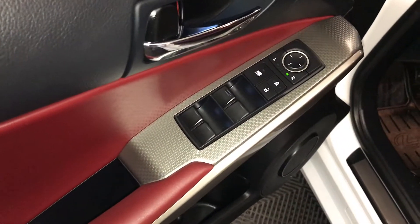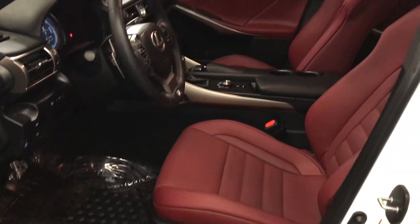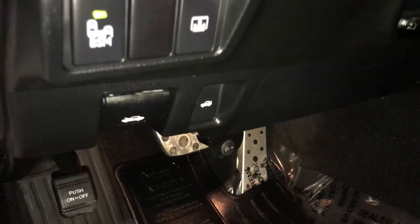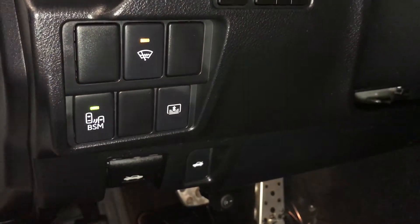Powered windows, locks and heated mirrors, power adjustable front seats, driver has a lumbar bar support, 10 airbags, sport pedals, hood and trunk release, controls for your blind spot monitoring with rear cross traffic alert.